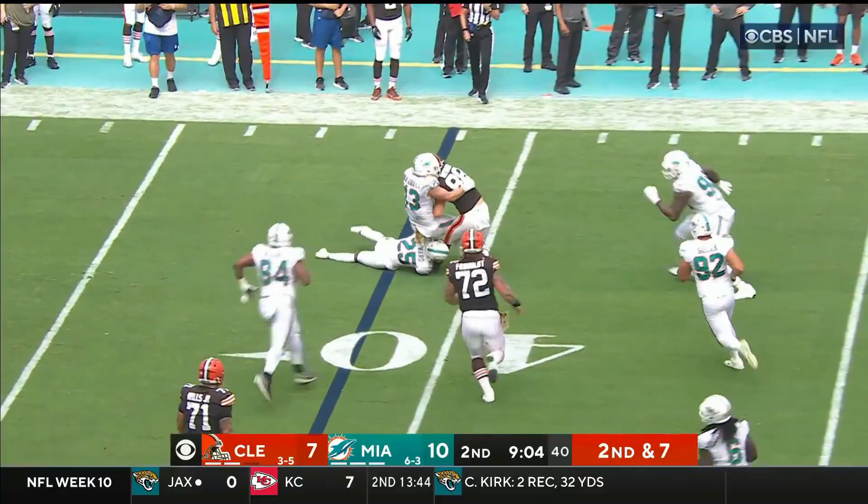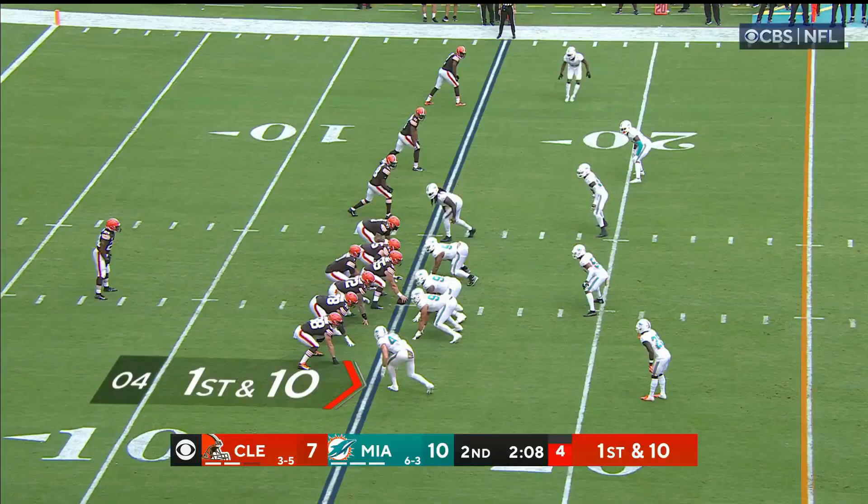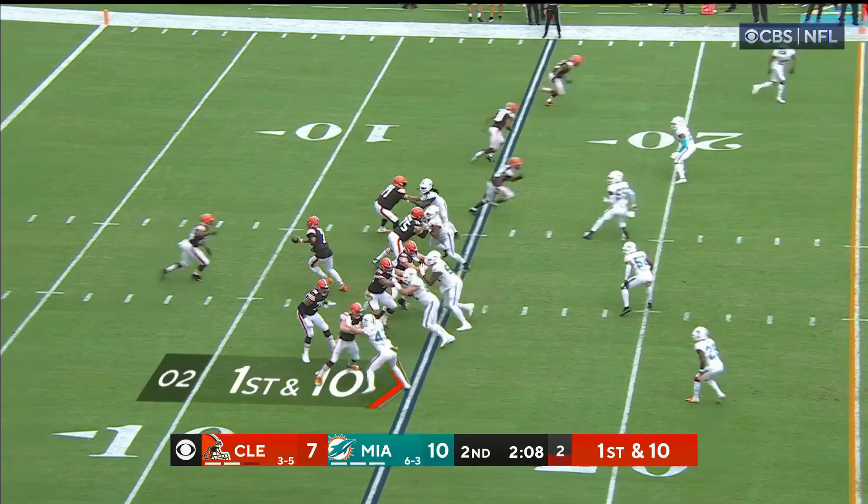Brissett throwing — outside — complete to Harrison Bryant, the tight end. And that goes pretty much nowhere, back into the backfield.